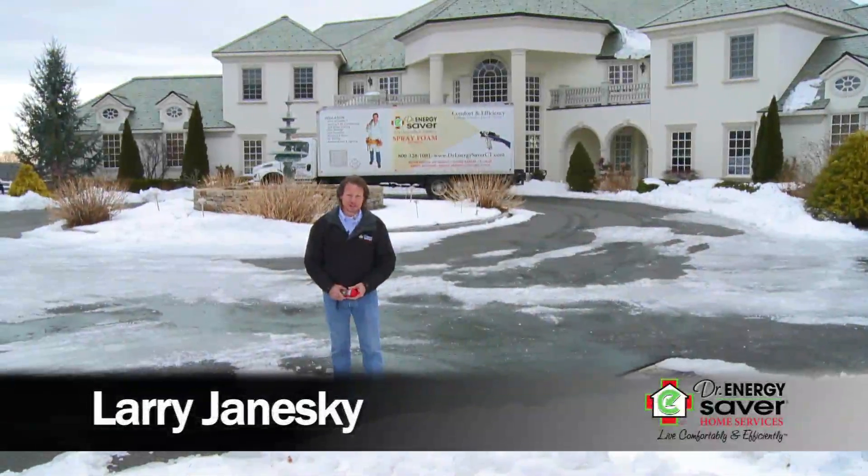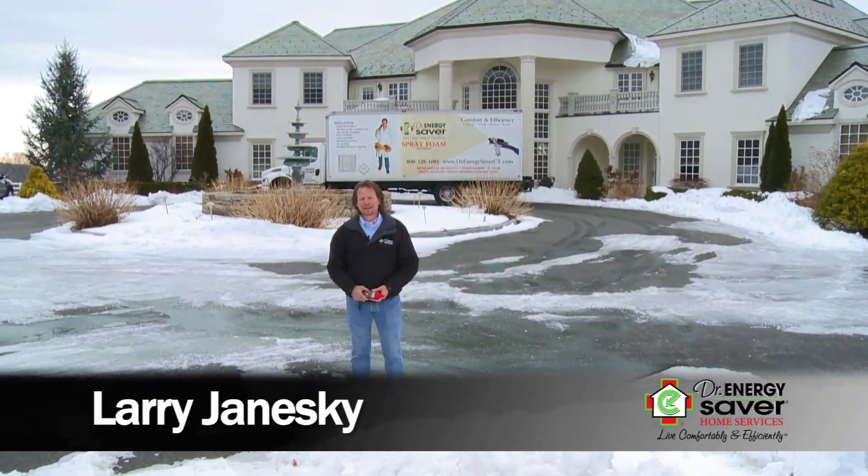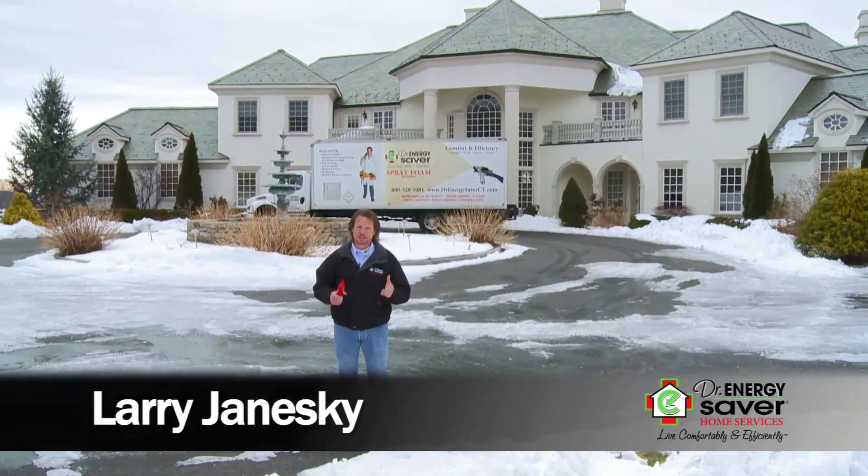Hey, I'm Larry Janeske from Dr. Energy Saver. You know, people say there's two things you can rely on — death and taxes — but there's another thing that we can rely on, and that is every year the seasons will come.